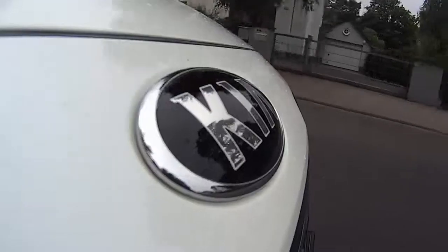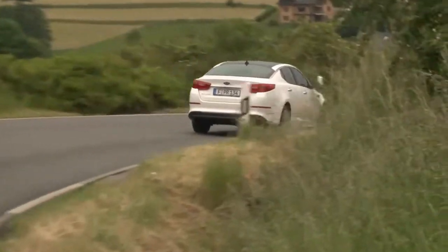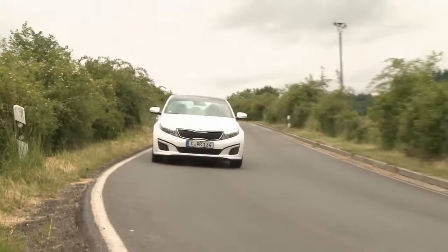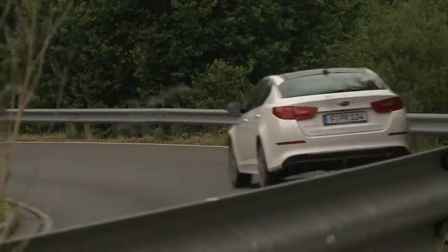The Optima is Kia's mid-range entry. To hold its own against the German market leaders, it sports a German design and an engine developed by Opel. That does help overcome some of Kia's spotty reputation. The Kia does some things quite well, but not everything.